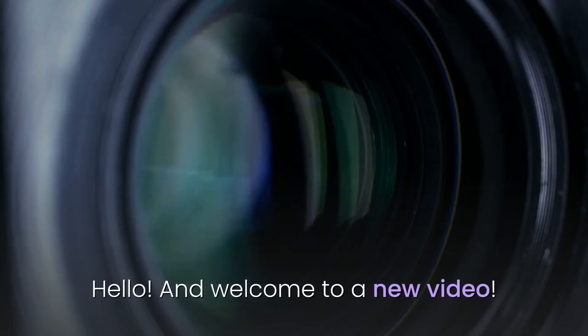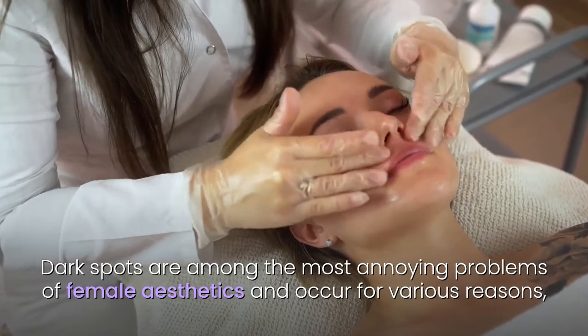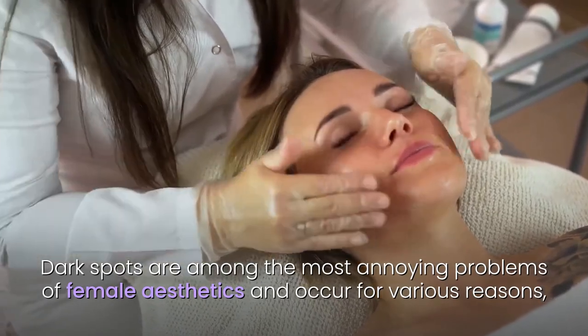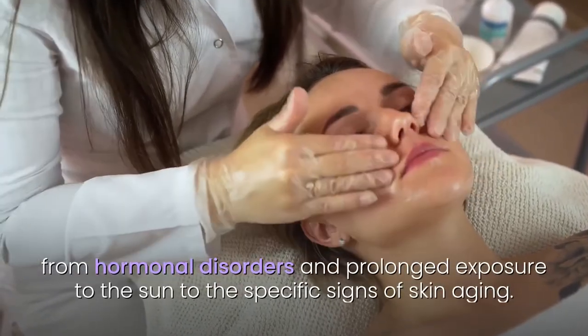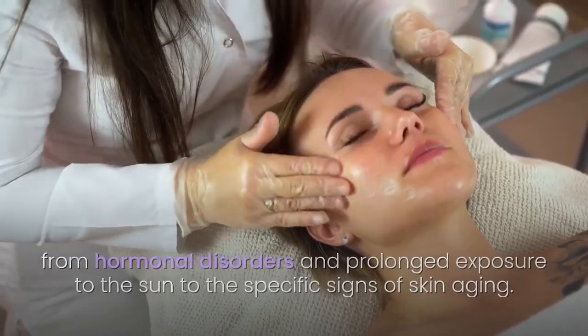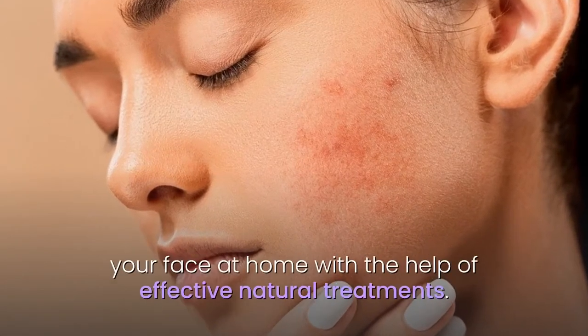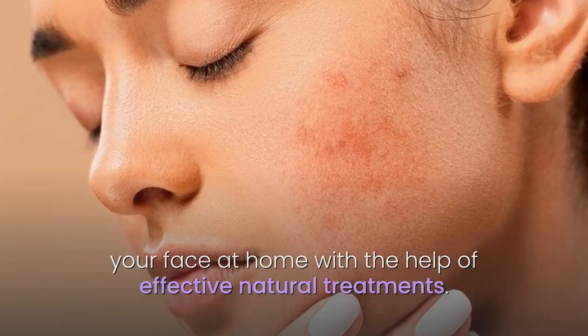Hello and welcome to a new video. Dark spots are among the most annoying problems of female aesthetics and occur for various reasons, from hormonal disorders and prolonged exposure to the sun to the specific signs of skin aging. Fortunately, you can alleviate the appearance of dark spots on your face at home with the help of effective natural treatments.